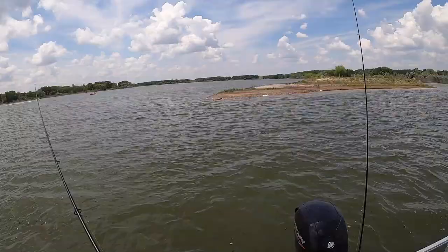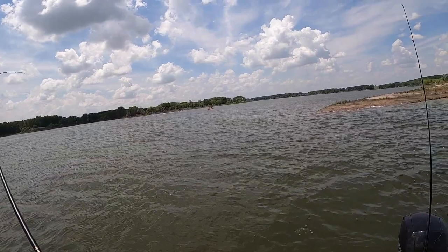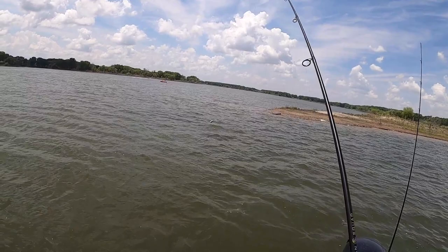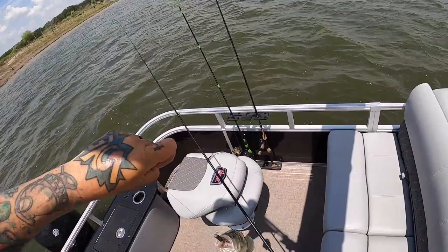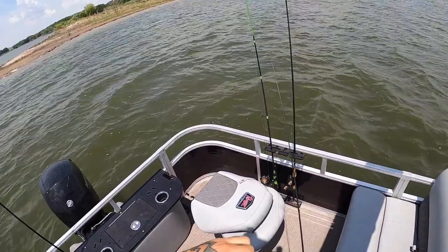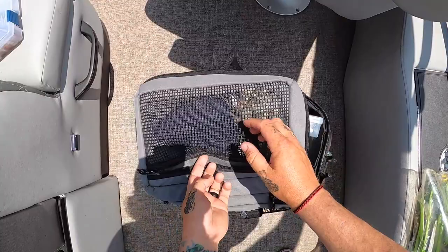This lake always does pretty good for me — I'm always catching fish. I've been here for about 20 or 30 minutes, and this point right here is always good. The only drawback is they're like 12 and 13 inch largemouth bass.